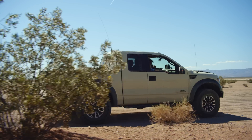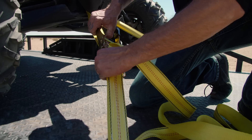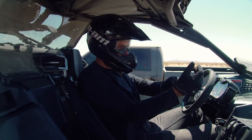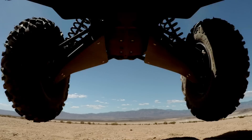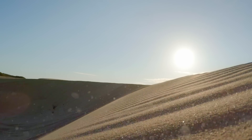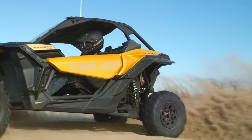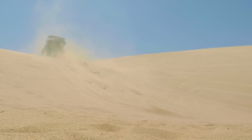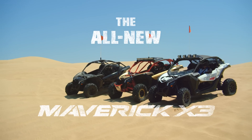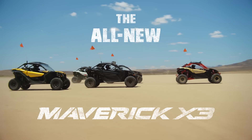It takes a certain kind of rider to make this their playground — one who hungers for a vehicle powerful enough to push them right up to the edge, coupled with the absolute precision to let them ride it all day long, and a defiant attitude ready to take on any challenge. This is Maverick territory, and the all-new Maverick X3 line redefines the limits of what a side-by-side can do.